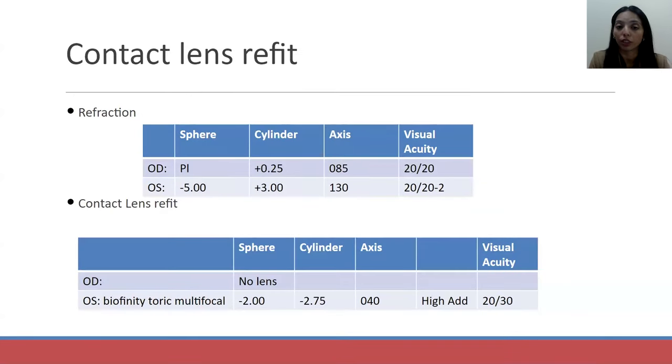On refraction, we noticed again significant irregular astigmatism in the left eye. Given the anisometropia and irregular astigmatism, we wanted to put her back in a contact lens. We decided to go with a soft toric multifocal contact lens. She saw 20/30 — not as great as with a rigid gas permeable lens, but she was much more comfortable. Given newer technology with contact lenses in present day versus a decade ago, there are better options for toric multifocal lenses. She was happy with that option.